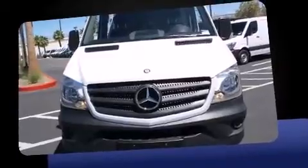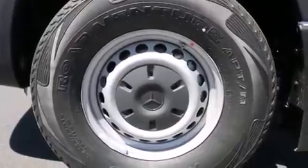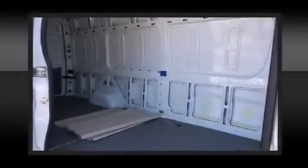Comfort and convenience were prioritized within, evidenced by amenities such as a tachometer, an outside temperature display, remote keyless entry, and much more. Storage solutions are integrated throughout the interior, demonstrating thoughtful attention to detail.